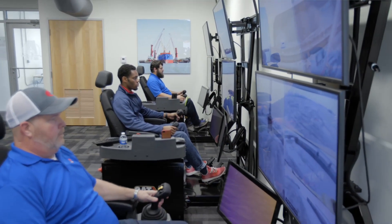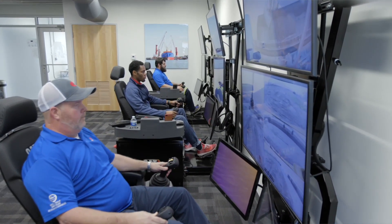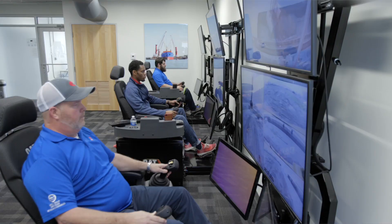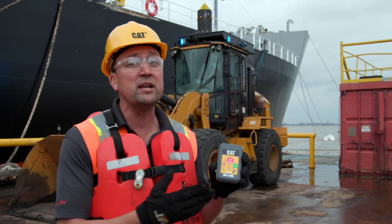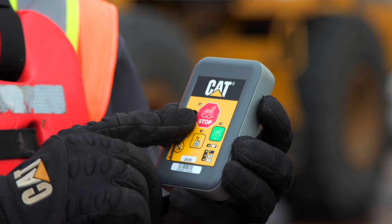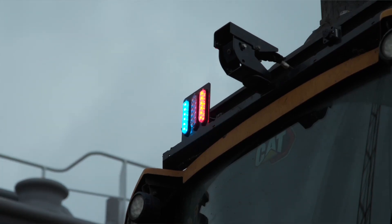With safety being a top priority, from the Command Station the remote operator can absolutely hit an emergency stop. For ground crews working next to a Command for Loading machine, Caterpillar offers what's called an A-Stop — an all stop — and when that is toggled, it will kill every remote operated machine within its broadcast radius.